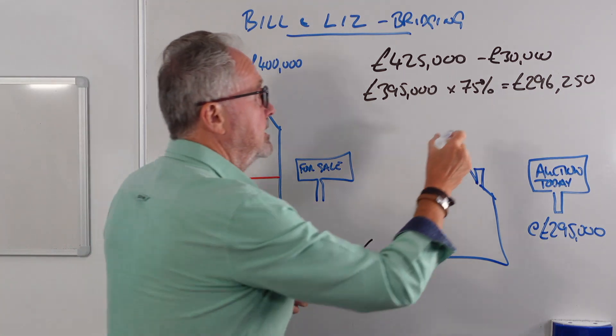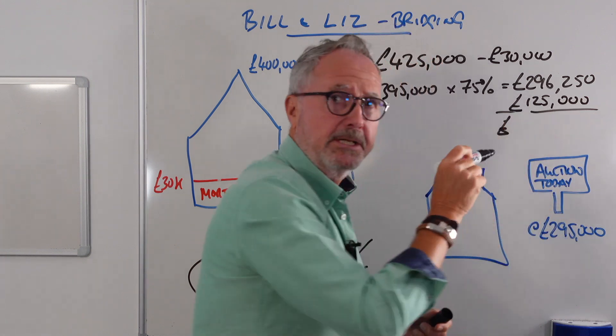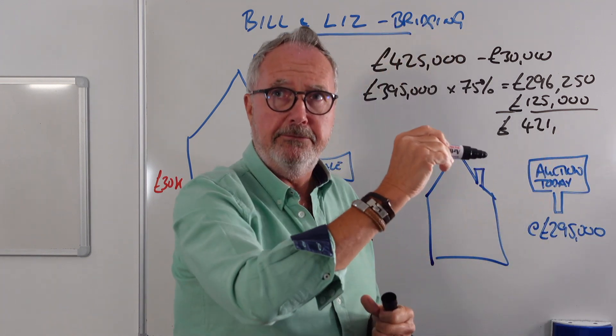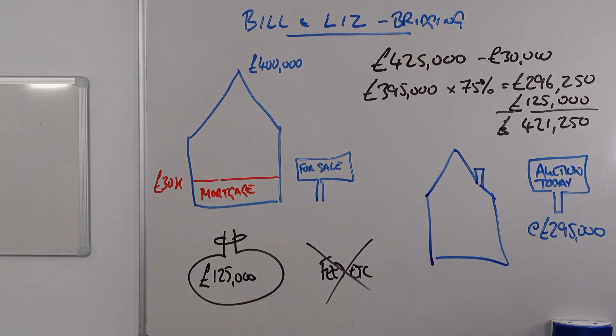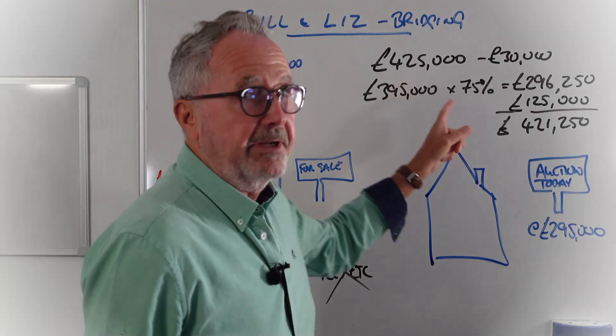They also have £125,000 cash in the bank, so we add that. Going back to the question, the correct answer is C: £421,250, which is the figure we worked out.